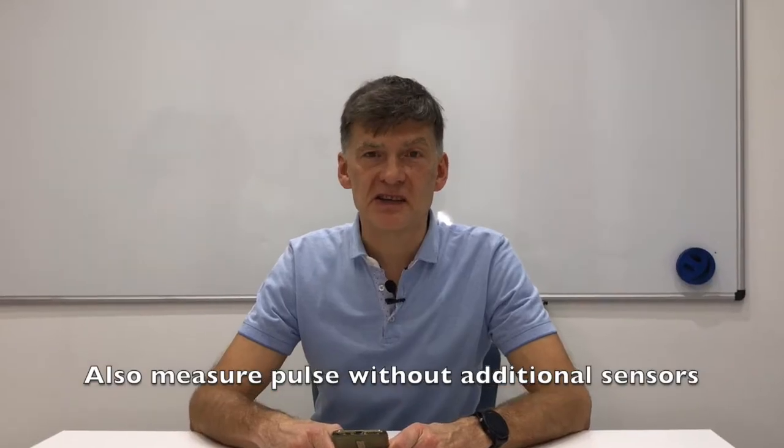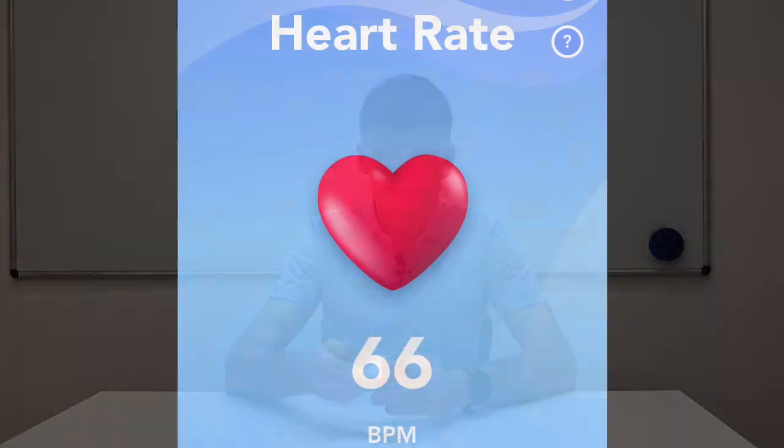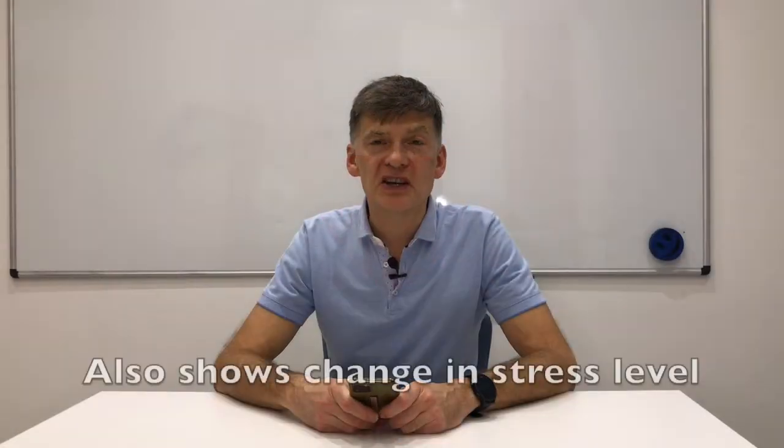For example, you can use the Breath Now app to do these breathing exercises for free. You can also measure your heart rate and how it changes after the exercise. To do this, launch Breath Now on your phone, apply your finger to the camera through the light and measure your heart rate. It gives you an idea of how your stress changes after the exercise.